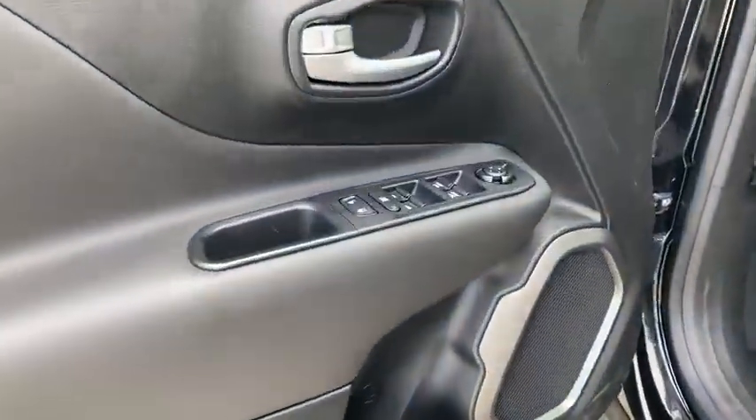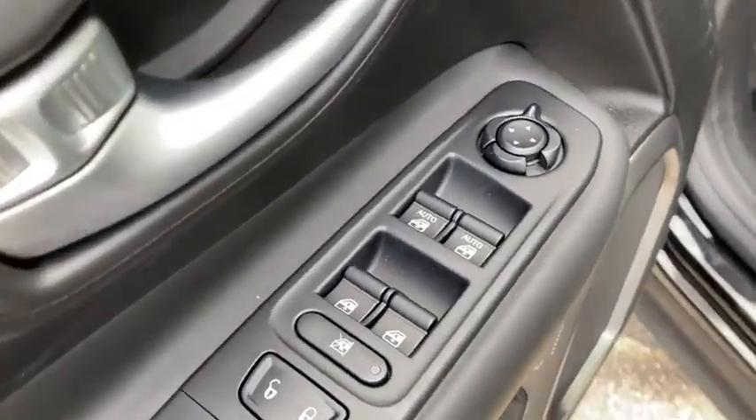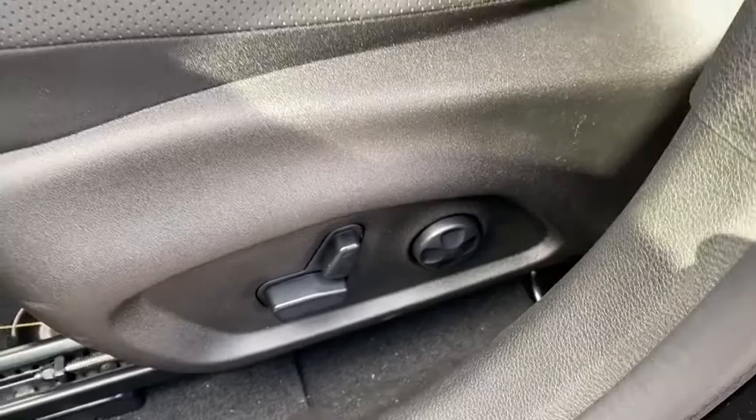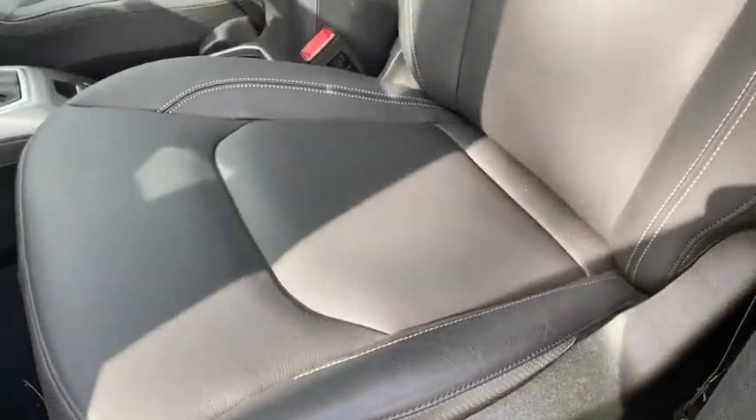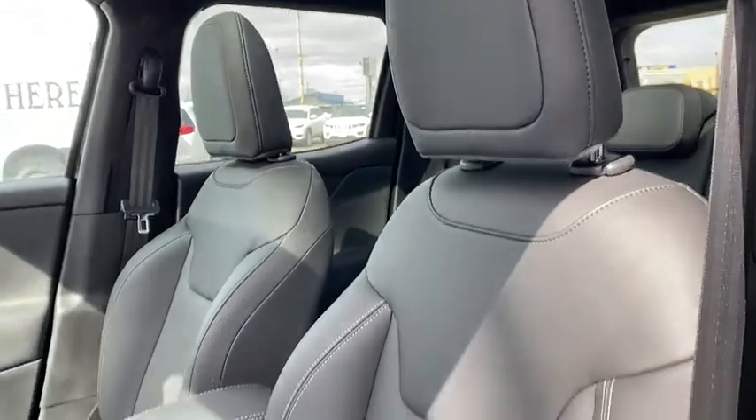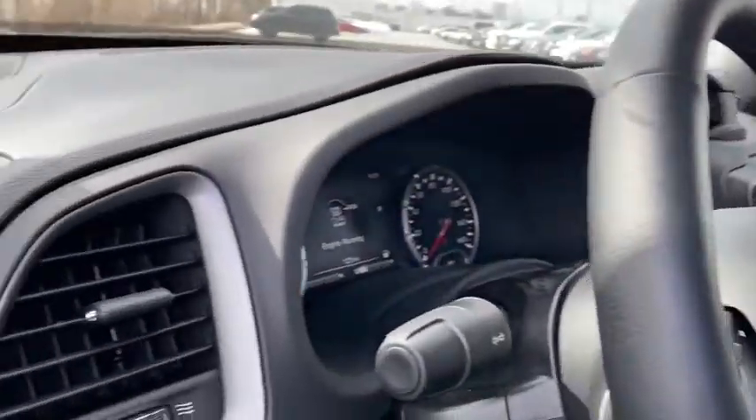Here are some of this vehicle's great options: traction control, leather-wrapped steering wheel, dual airbags, power steering, four-wheel disc brakes, fog lights, compass, security alarm, electronic stability control, power windows, trip computer, and rear window defroster.